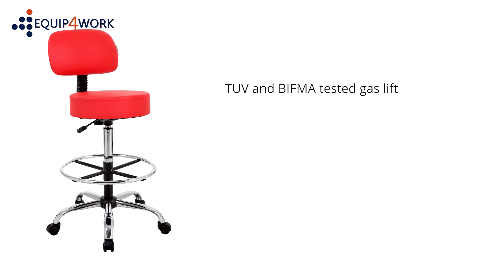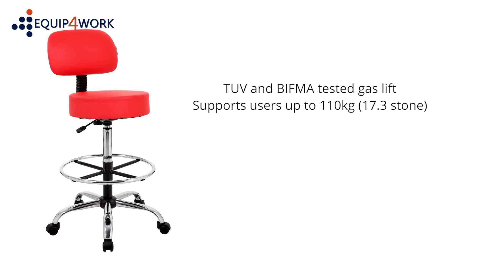The chair comes with a TUV and BIFMA tested gas lift and supports users up to 110 kilograms (17.3 stone).